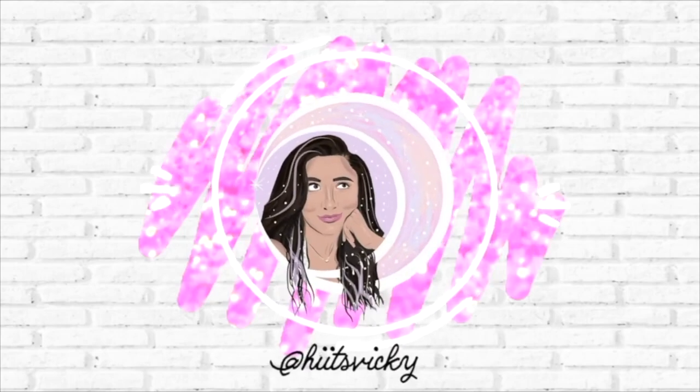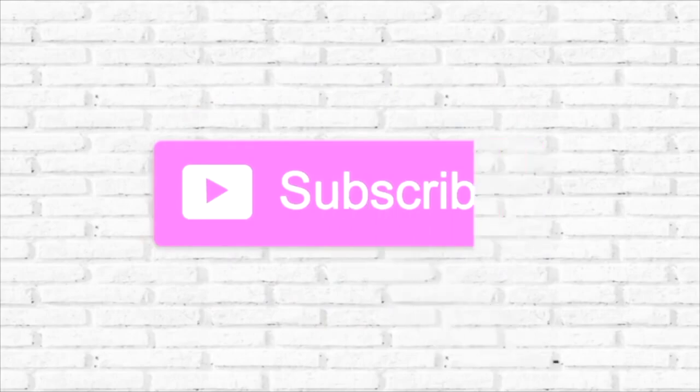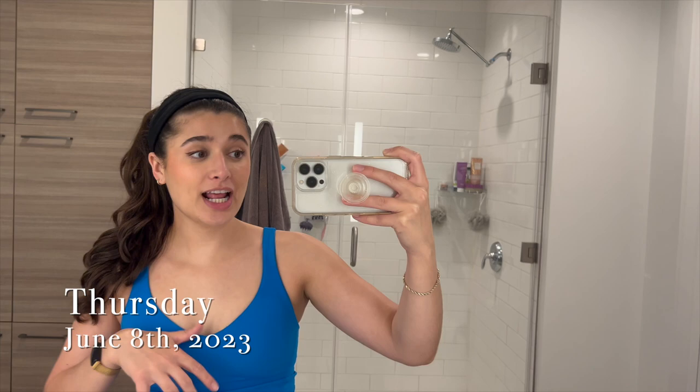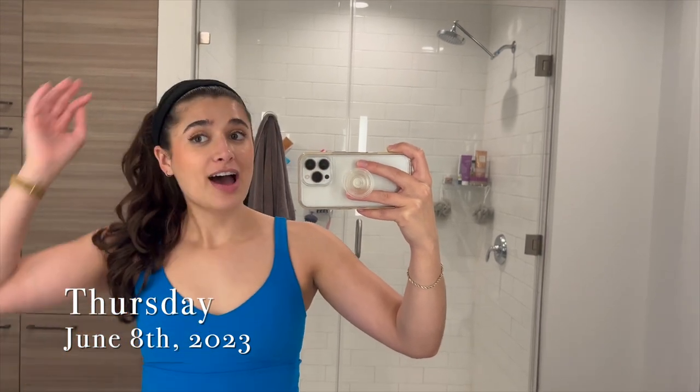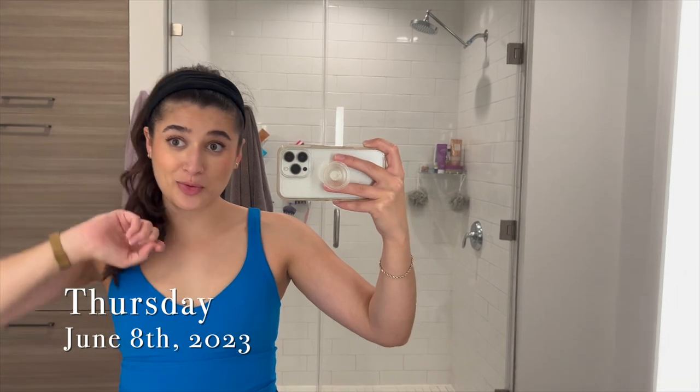Hello guys, and welcome back to my channel. So today's video is another weekly vlog. It's currently Thursday night. I just finished with my workout. I did a little Sydney Cummings workout on YouTube — it was cardio, so I sweat a lot.